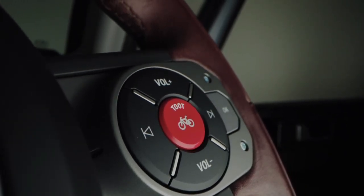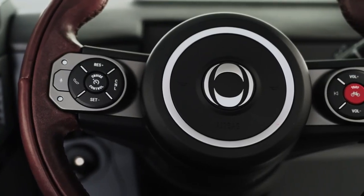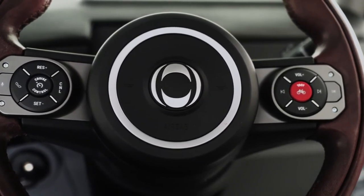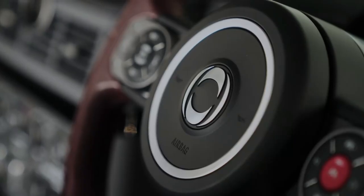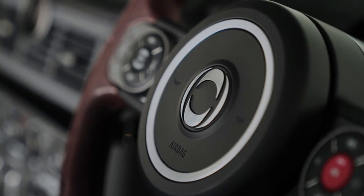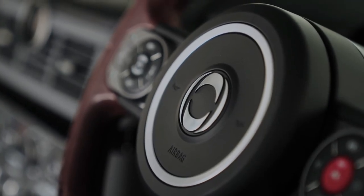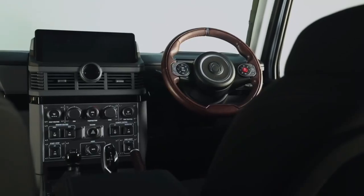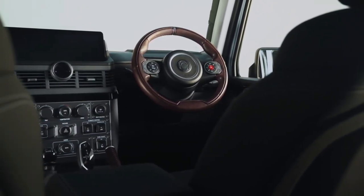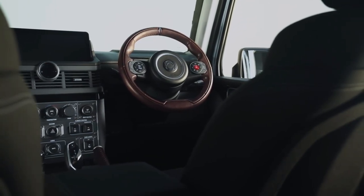Perhaps most important of all, the Grenadier offers a unique off-road navigation system. On normal roads, you'll be able to count on up-to-date smartphone navigation, thanks to the integration of Apple CarPlay and Android Auto with the Grenadier infotainment system and 12.3-inch touchscreen. But when you leave the road, the Pathfinder Grenadier navigation system will allow you to record, share or follow your route through waypoints.